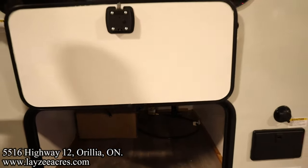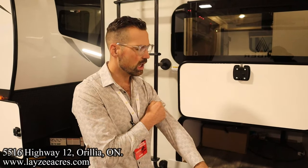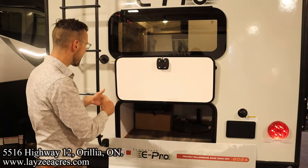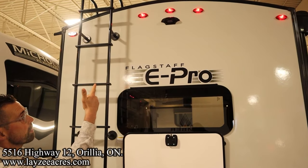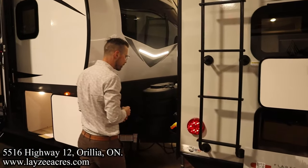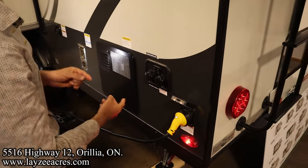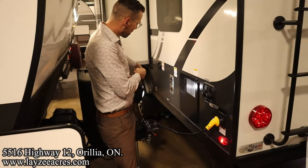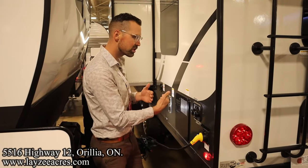It's probably the most storage in any E-Pro — big trunk-style storage. Black water flush kit, outside shower, slam latch doors, roof ladder to get up and check your seals every 90 days, and we're prepped up there for a backup camera. That's a one-piece roof. Around the back side: 30-amp detachable cord, city water connection, antifreeze inlet, 6-gallon gas/electric water heater, furnace vent, fresh water fill, and main sewer drain. These trailers are 7 feet wide but the tires stick out about 3 inches per side, giving a really nice secure stance.